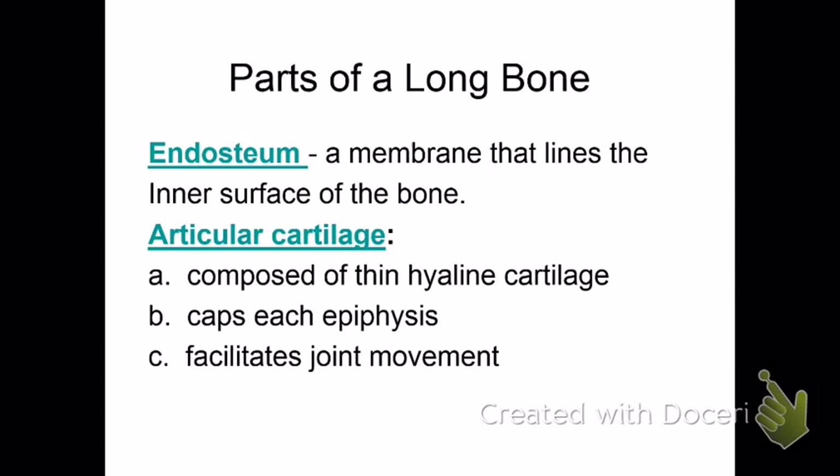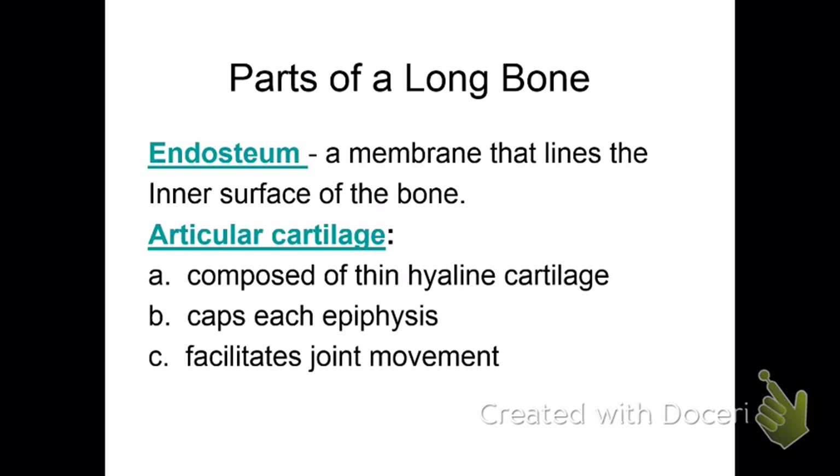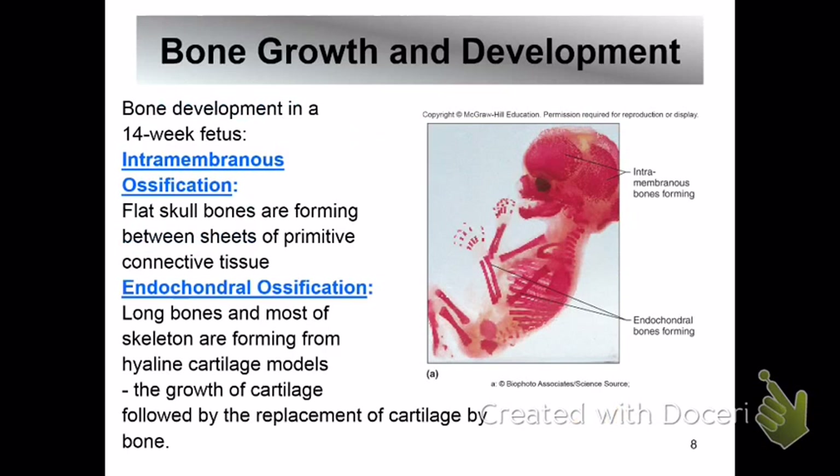The endosteum is a membrane that lines the diaphysis inside the bone. Articular cartilage is composed of thin cartilage on the ends of the epiphysis — that's what articulates with another bone. The periosteum wraps around the outside (peri = around), while the endosteum lines the inside (endo = inside) of the long bone.